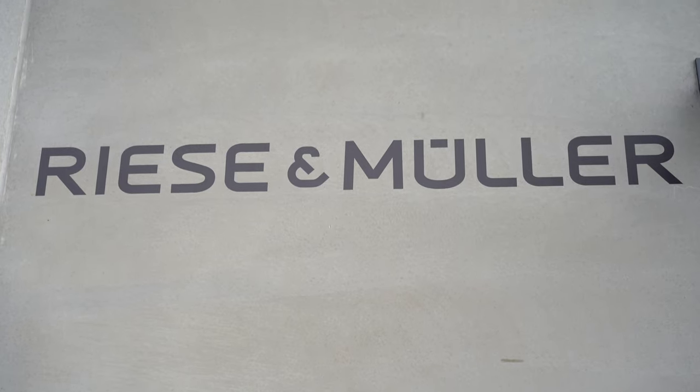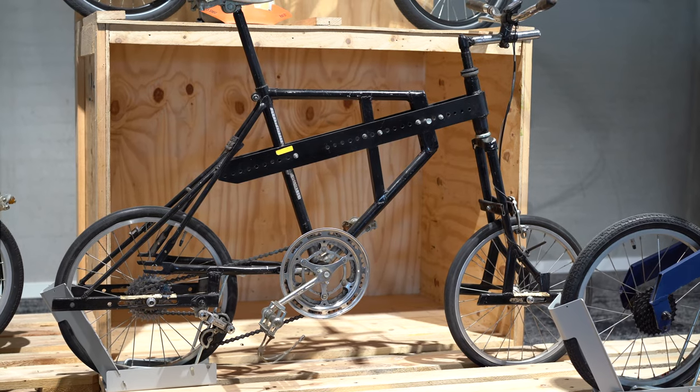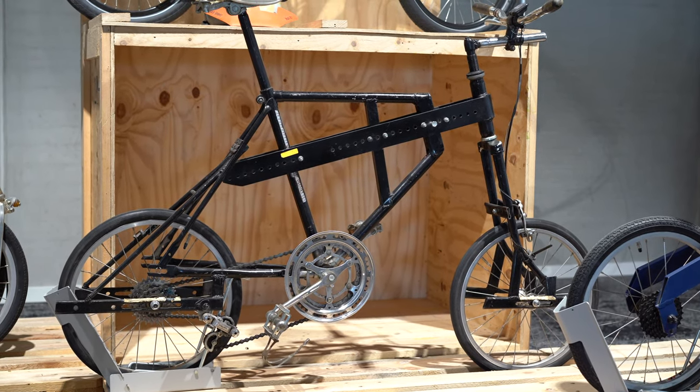So this was such a cool opportunity. You can tell walking into the Riese and Müller headquarters just how important their own personal history is — where they've been and where they're going.